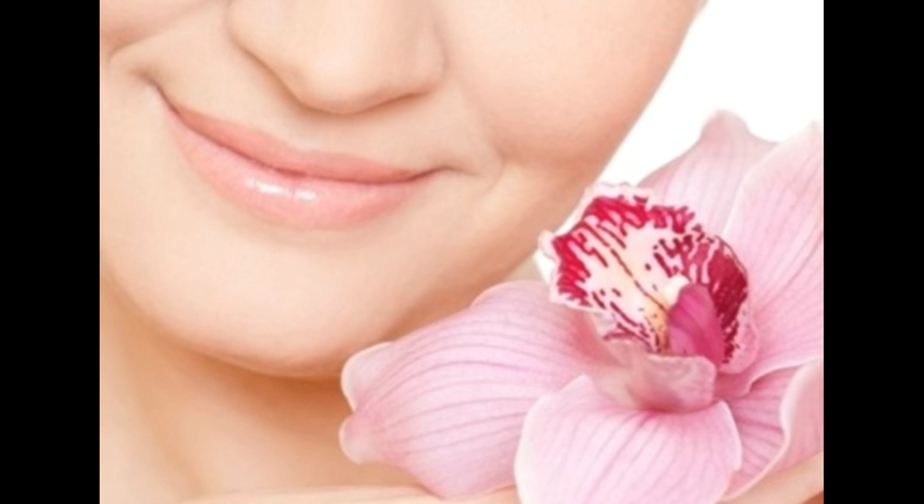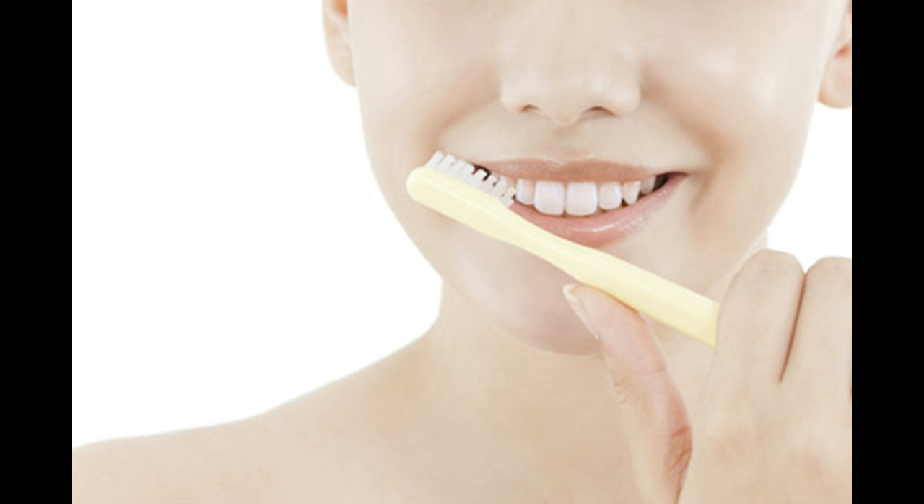Take care of your lips. Exfoliate with a toothbrush. One of the best ways to get naturally pink lips is to regularly exfoliate your lips with a toothbrush. All you need to do is dampen a soft toothbrush and gently rub your lips using small circular motions. This loosens dead skin and stimulates blood flow to the lips, making them soft and pink.